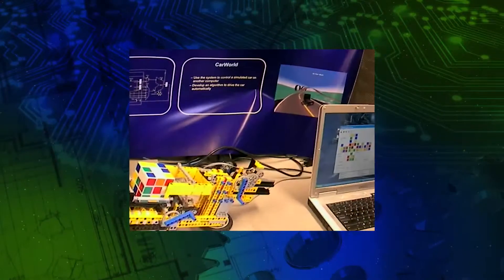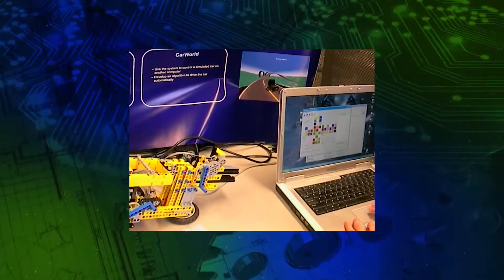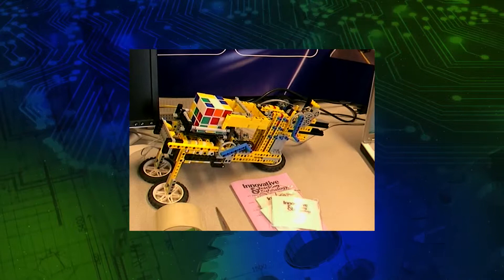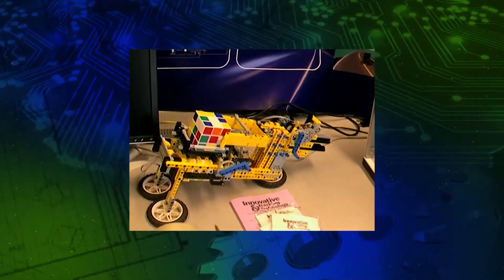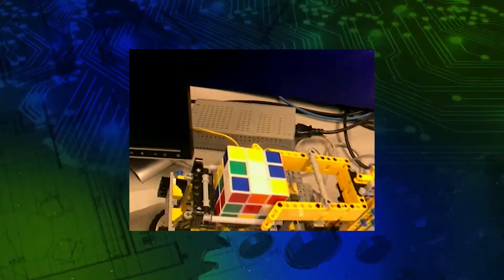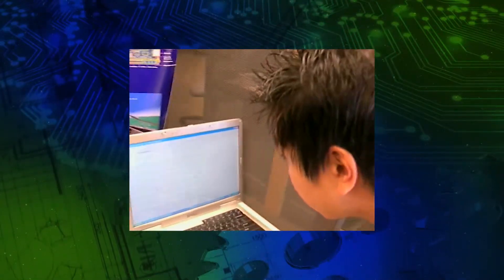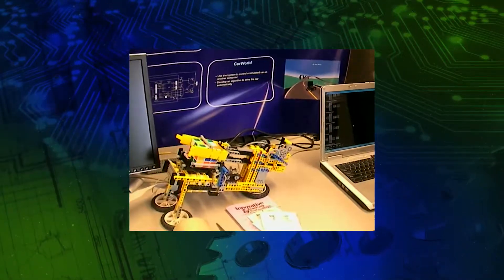Professor Rose inspired his colleague Fred Owlick, a technician in the Department of Electrical and Computer Engineering, to design a kit that consisted of Lego blocks, motors, sensors, and an electronics driver board that connected to a locally built computer board.